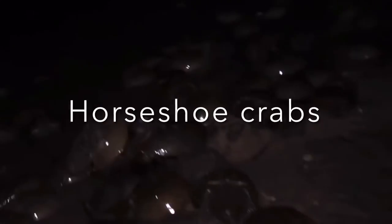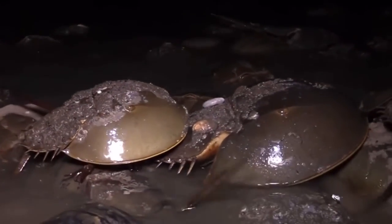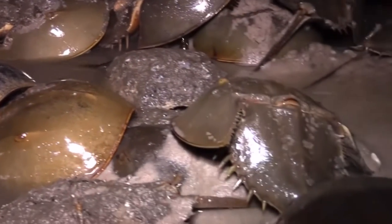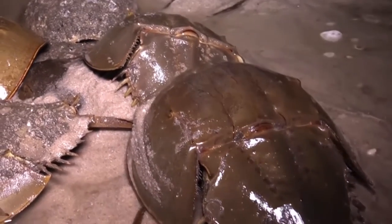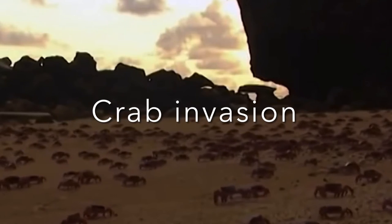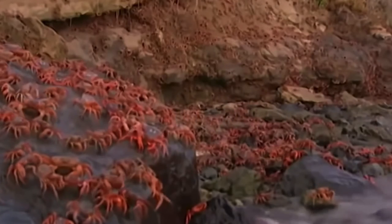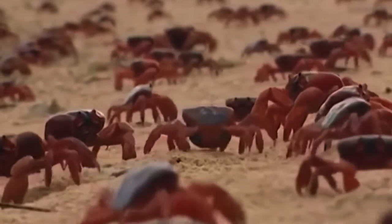Each spring, when there is an especially high tide, up to one million horseshoe crabs appear on the beaches of Delaware Bay. Each female crab digs a small pit and lays about 20,000 eggs. Red crabs live in the forest on Christmas Island in the Pacific Ocean. Once a year, the crabs leave the forest and walk to the ocean to breed on the beaches. In some places, millions of crabs are on the move, covering the ground.